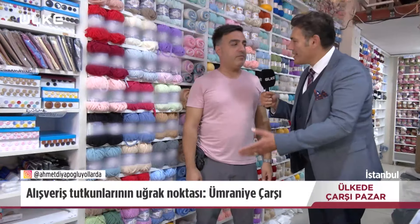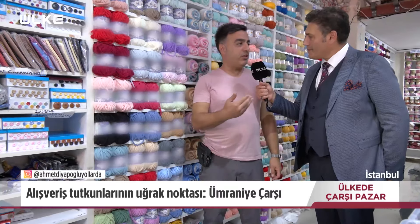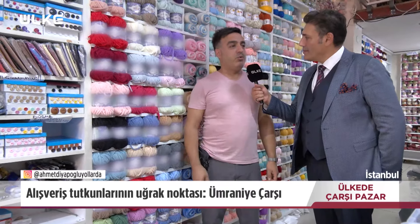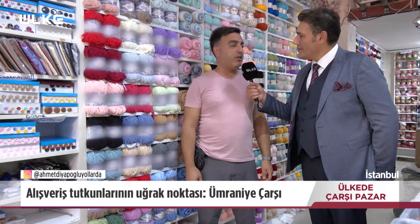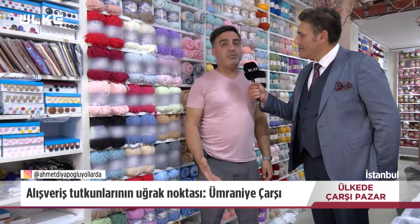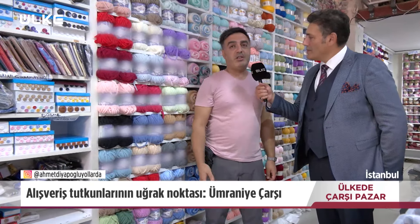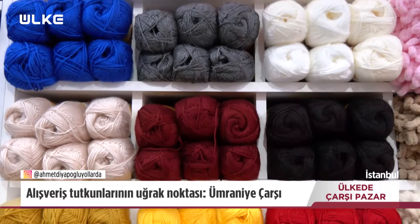Ramazan Bey bize kendinizi ve işinizi anlatır mısınız? Firmamız 2005 yılından beri tuhafiye işiyle uğraşmaktayız. Daha çok bayanlar için örgü ipleriyle ağırlıklı çalışıyoruz, bunun yanında çanta yapım malzemeleri satıyoruz. Çeşitli ürünlerimiz var: çanta yapım malzemeleri, deri kemerleri, çanta kordonları, çanta halkaları ve belli markaların ürünleri.